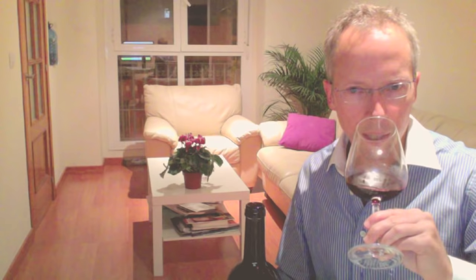I normally like to let this breathe for at least 20 to 30 minutes. This is a Crianza from 2008, and it's a mixture — mostly Monastral with a little bit of Petit Verdot and a little bit of Cabernet.